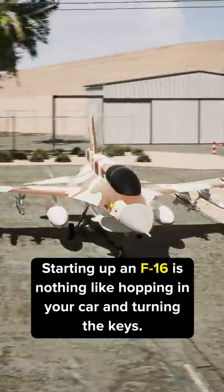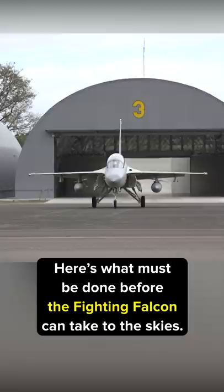Starting up an F-16 is nothing like hopping in your car and turning the keys. Here's what must be done before the Fighting Falcon can take to the skies.